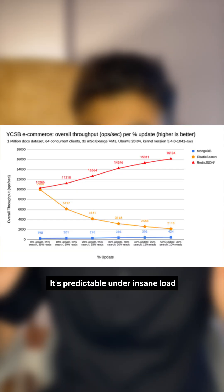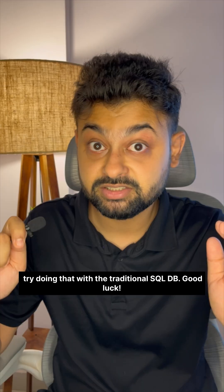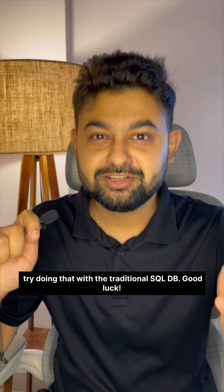Here's the thing: Redis isn't just fast, it's predictable under insane load. It handles millions of operations per second with consistent latency. Try doing that with a traditional SQL database. Good luck.